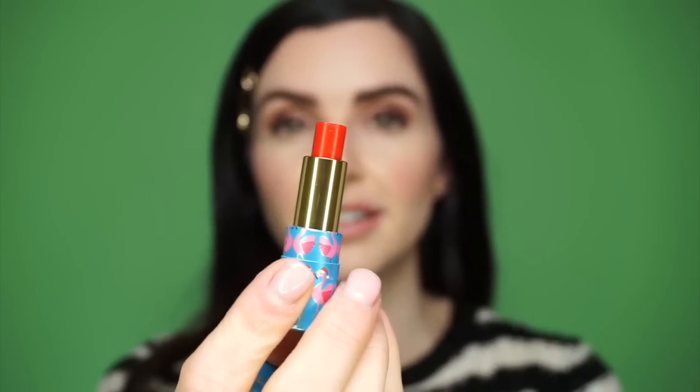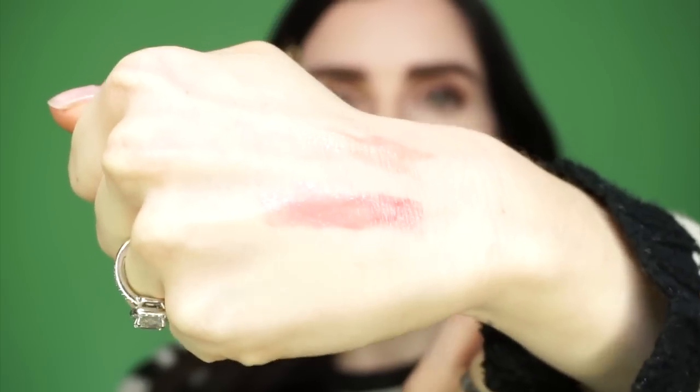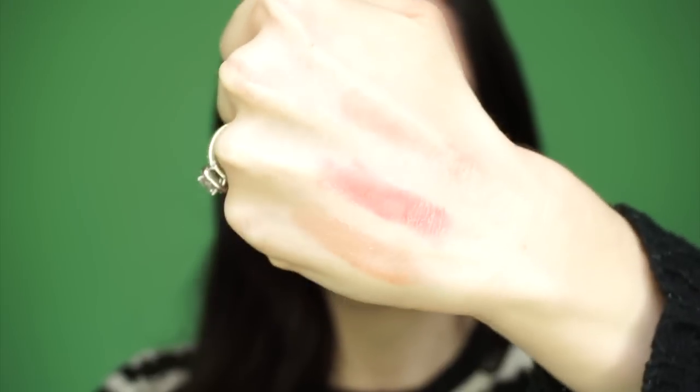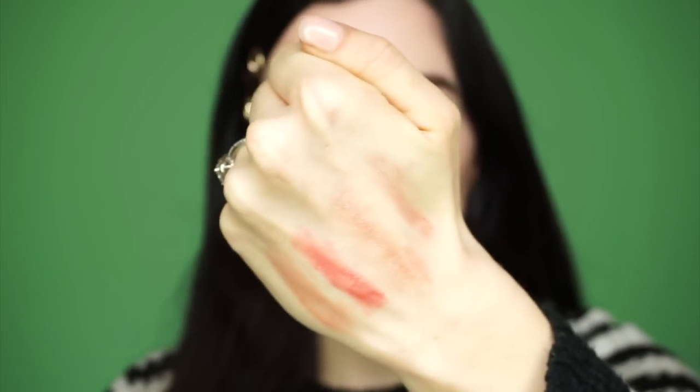And the same goes for this red shade. This next one is a sheer rose shade. And last but certainly not least we've got this gorgeous berry shade. You can never go wrong giving the gift of hydration.